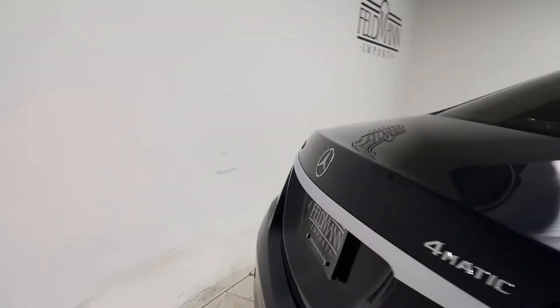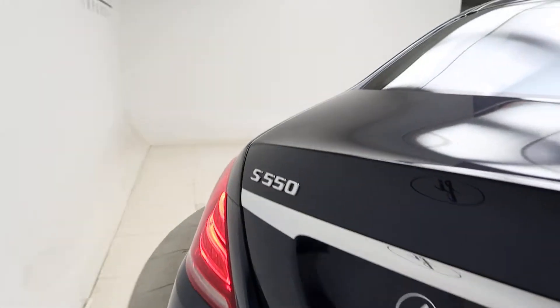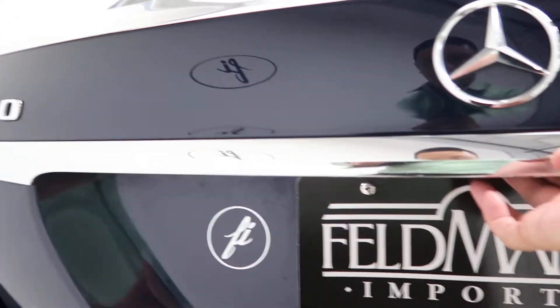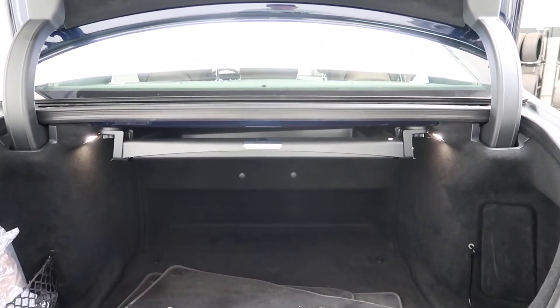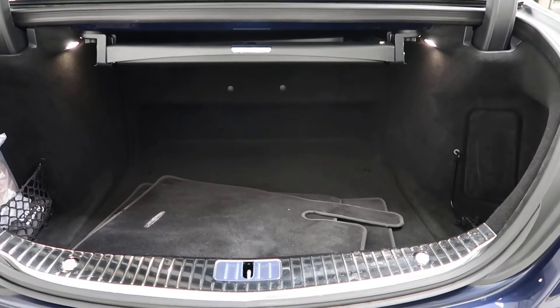Coming on back, we've got our S550 4Matic badging, power liftgate, comfort box for extra storage, and a clean set of floor mats.